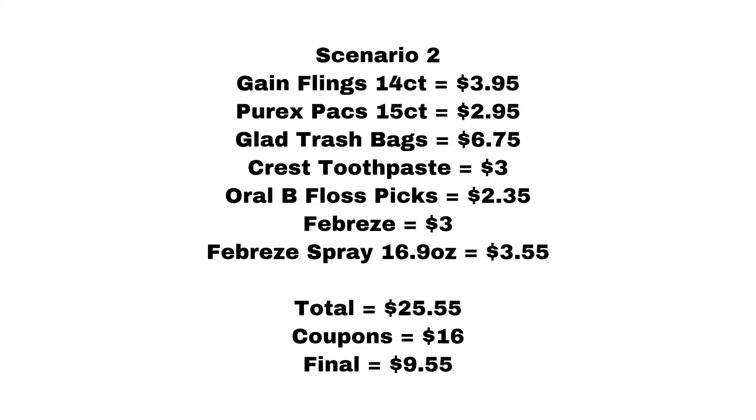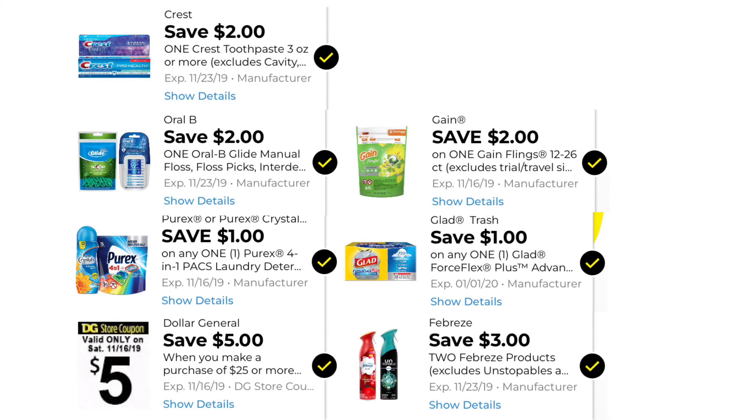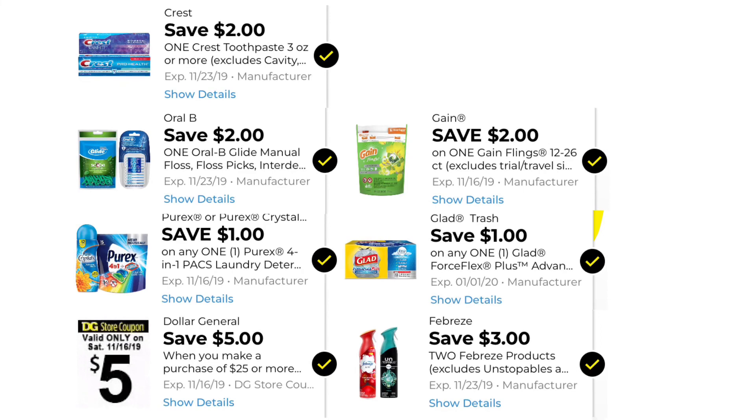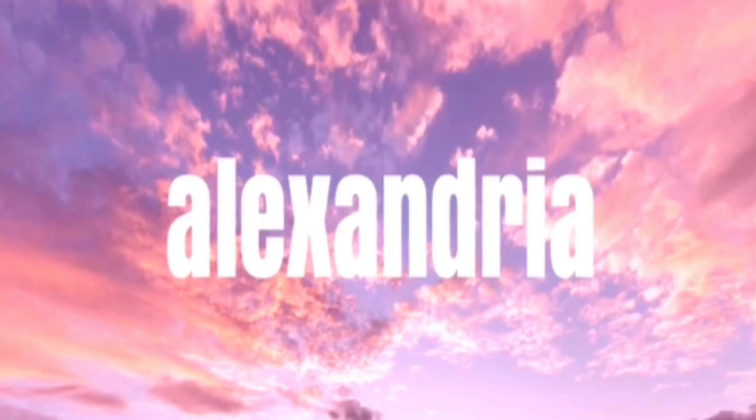So I like to have my subtotal be a little over $25. This is the Febreze spray, kind of like the fabric spray, and it equals $3.55. The total is $25.55, coupons are $16, so the final out-of-pocket is $9.55 before tax. These are the coupons you need to have clipped to your account in order to do this scenario. Thank you guys for watching — see you next time!